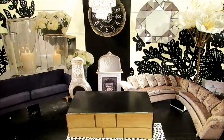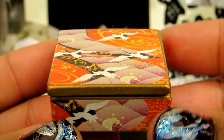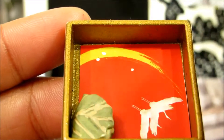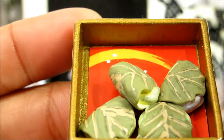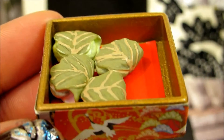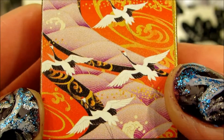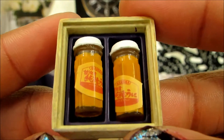Hey guys, DTFC presents the world's most fascinating miniatures. This is like a gift box — they are so tiny my fingers can't even hold them. They are mainly Japanese and Chinese food, and they are so amazing.